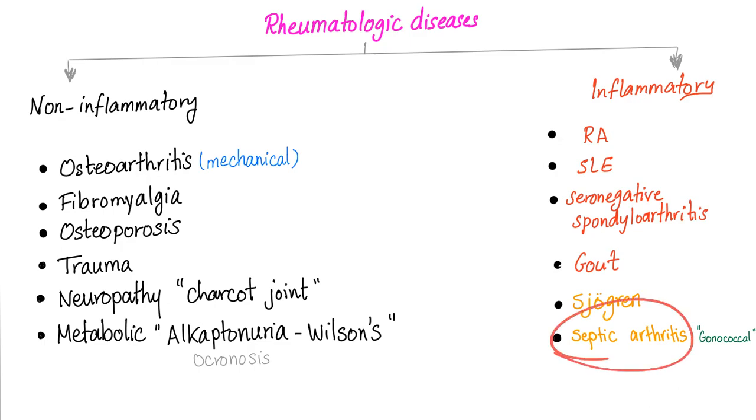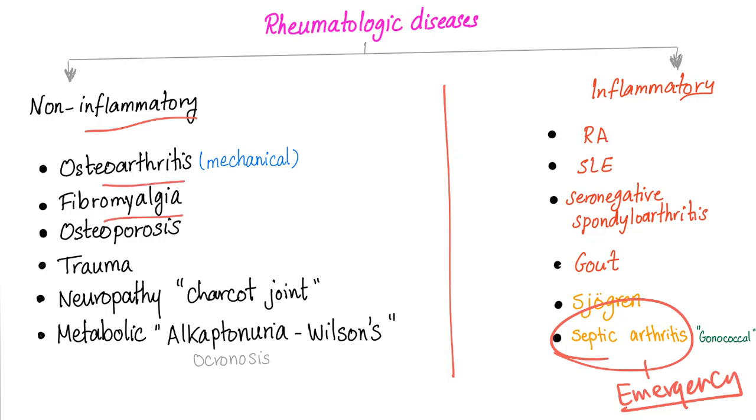Septic arthritis is an emergency. If you have a septic knee, it's not fun. When we are talking about non-inflammatory, we can chill out and calm down — osteoarthritis, fibromyalgia, osteoporosis, we have time. But if it's septic arthritis, you better act quickly. Whenever you have a patient with joint pain, ask yourself: is it inflammatory or non-inflammatory?